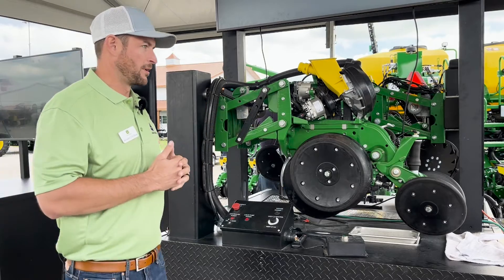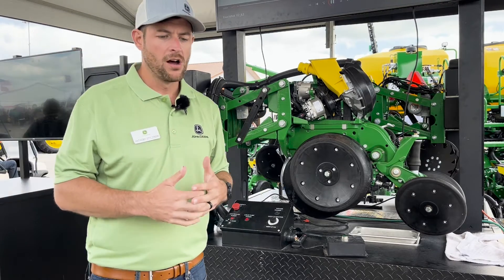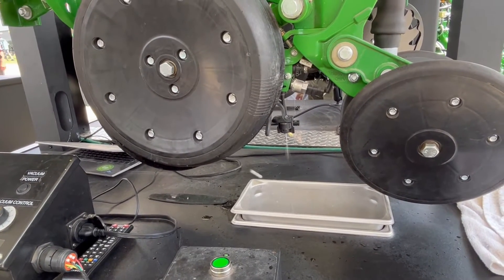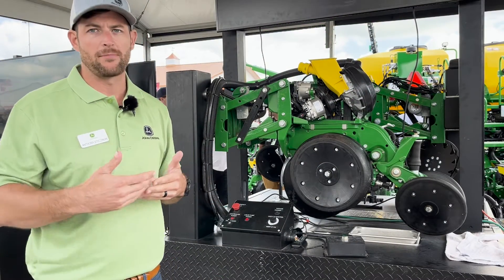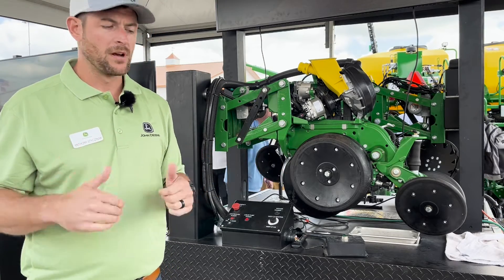The demonstration is going to show planting at 10 miles an hour. You're going to see seeds — simulating seeds coming out at one point. Then the dosing unit here is going to kick on and put out a constant spray, simulating that traditional continuous in-furrow application.